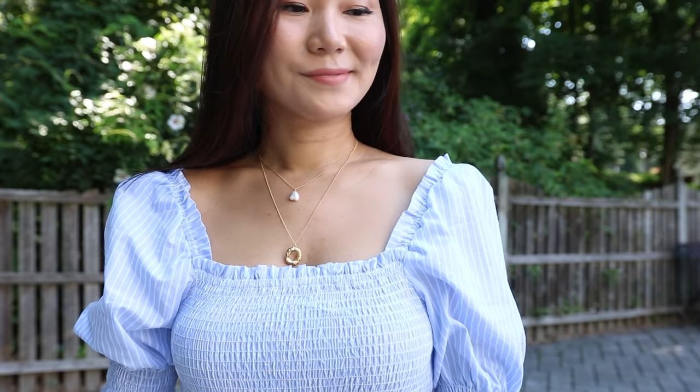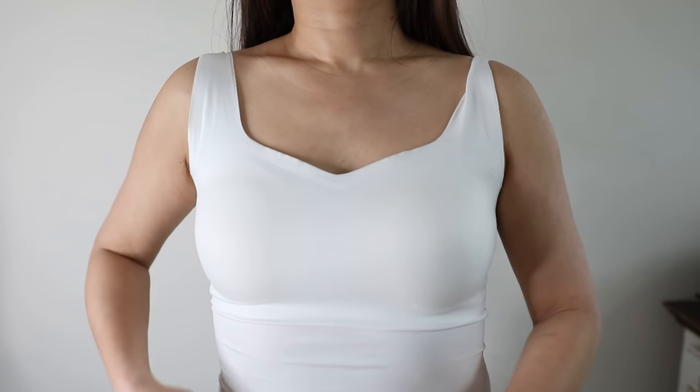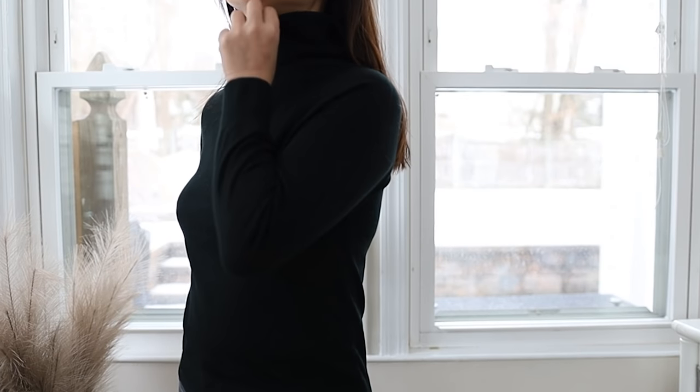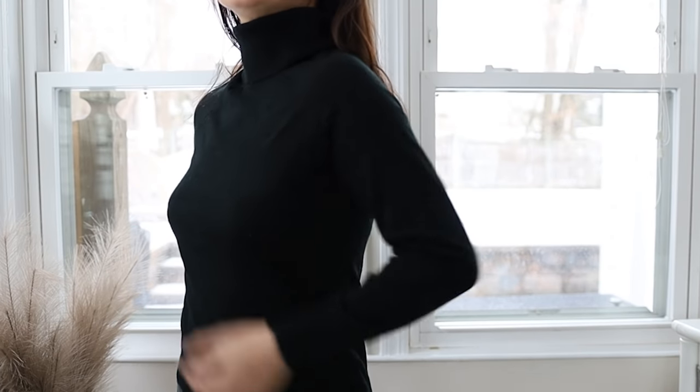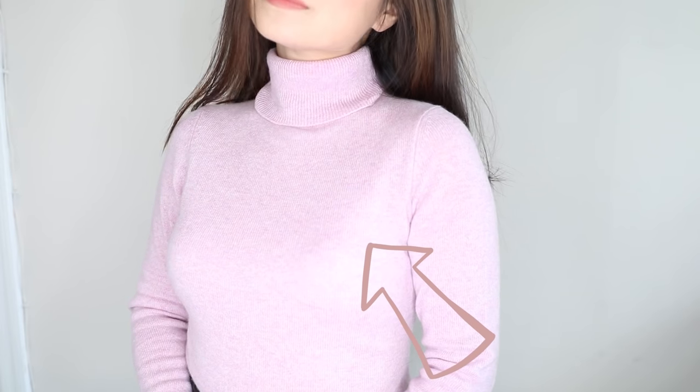Hack number one: wear lower necklines. I'm talking about V-necklines, deep V necklines, sweetheart necklines — anything that goes lower. They create a lot of space in this area and that is most flattering for you. This may sound surprising because a lot of times when someone with a big chest wants to downplay her breasts, you typically want to cover it up. But here's the thing: the more you cover up in this area, the more you're going to draw attention to your breasts. If you wear a turtleneck, not only might it make your breasts look like balloons, but all the focus is on your breasts.